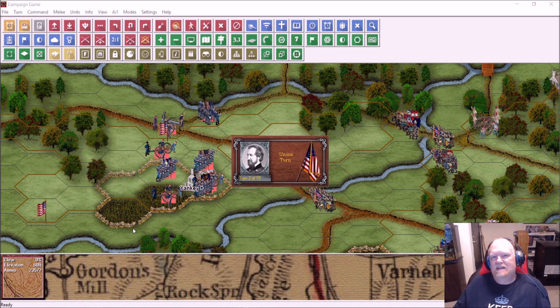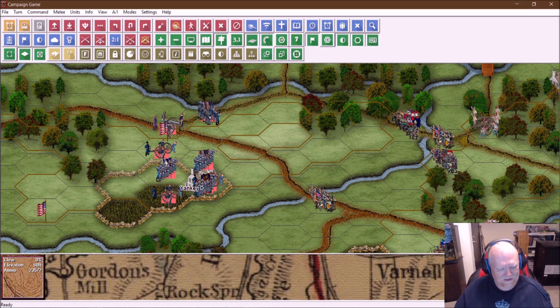Like I promised you in the last video, I'm not going to bother you with having to watch the AI turns. I'll just give a quick recap — I think that'll speed the videos up a little bit. And I'll just jump right into it. So here we are, starting turn two.